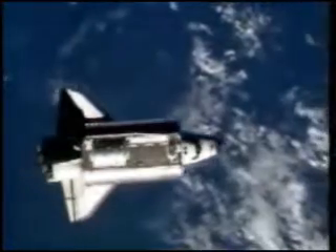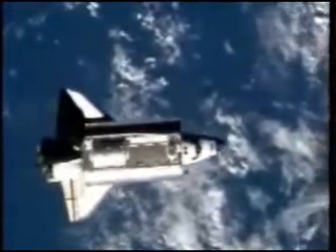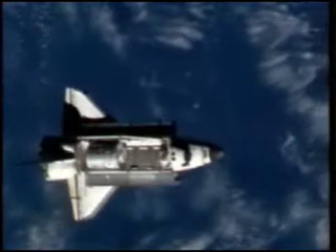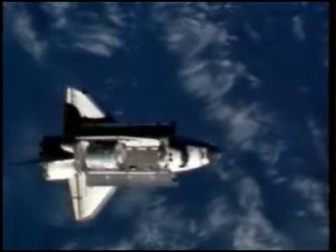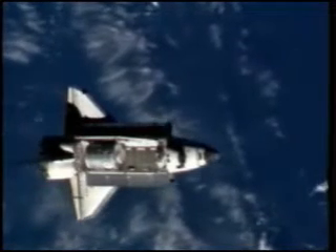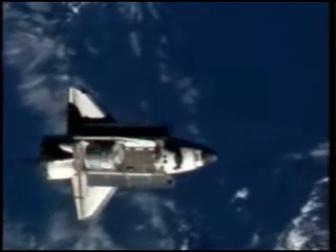Alpha Discovery, initiating RPM, 3, 2, 1, mark. That activity coordinated with the crew on board the International Space Station to allow flight engineers Yuri Malenchenko and Clay Anderson to photograph Discovery's heat shield, focusing on the tiles on the underside of the orbiter.